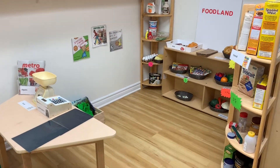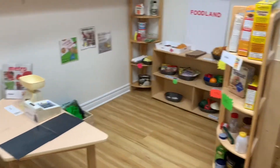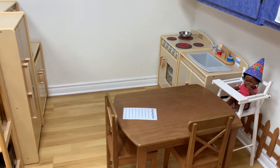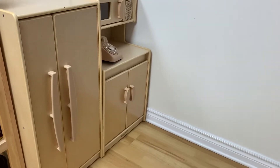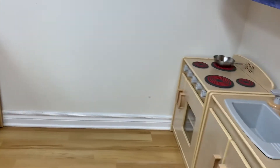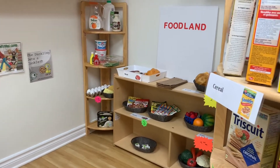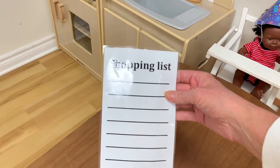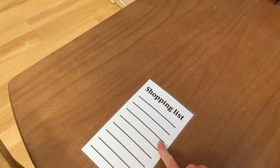If you've watched other videos of mine you've probably noticed I normally have my home living area set up over here, but I moved it to this side this month so we could accommodate the grocery store. Over here we just have the little kitchen set up, and I kept it super simple because the children will be shopping and bringing a lot of these items over to this side. I made and laminated a little shopping list so the children can make their own shopping list, and I'll add a dry erase marker for them.